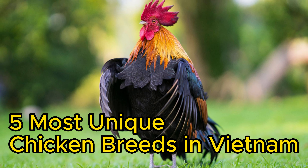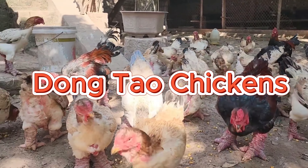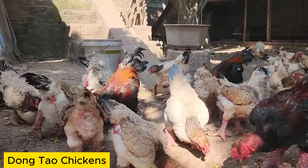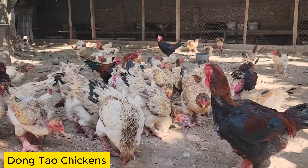5 Most Unique Chicken Breeds in Vietnam. Dong Tao Chicken is a specialty breed in Vietnam, renowned for its large size, glossy black feathers, and vibrant red color.